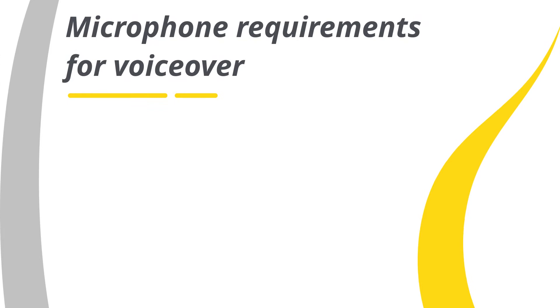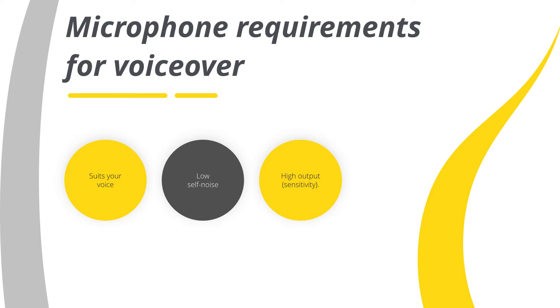Whichever microphone you choose, make sure that it suits your voice and that it has low self-noise and high output sensitivity.